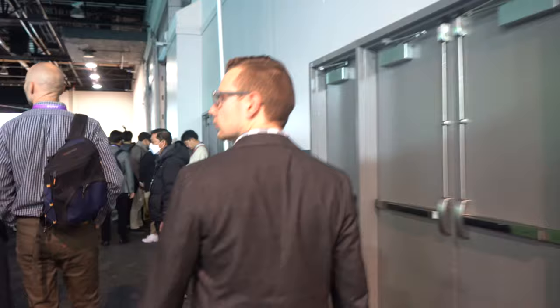So that was the LG booth here at CES 2023. Most, if not all of these innovations are going to be coming anywhere between now and the end of Q4. Let me know what you thought was the most exciting down in the comments below. As always, thank you guys so much for watching and I'll catch you in the next one.